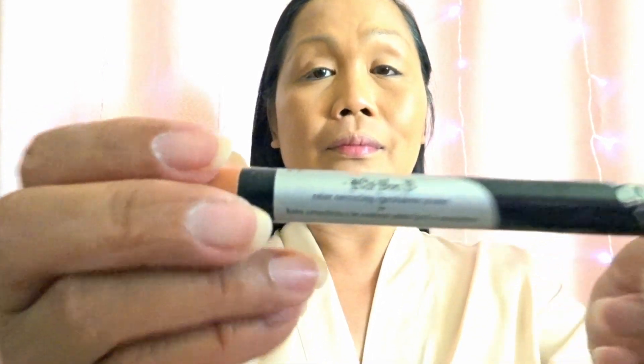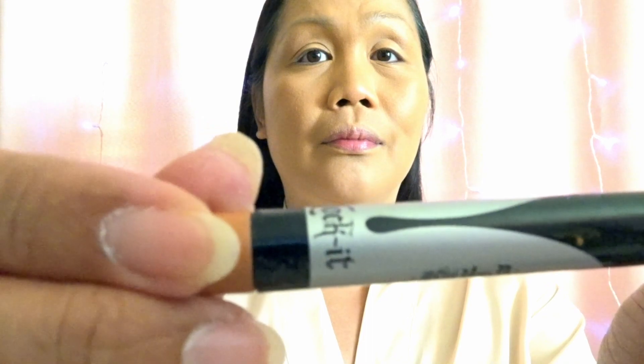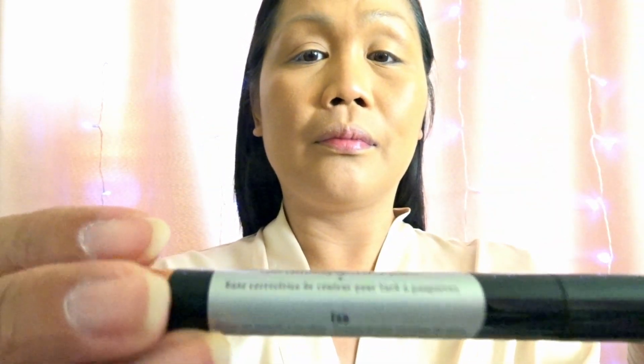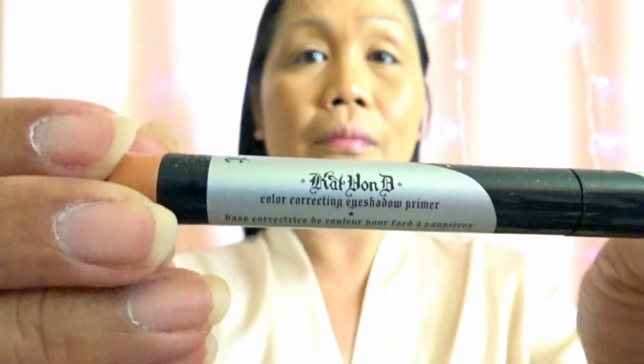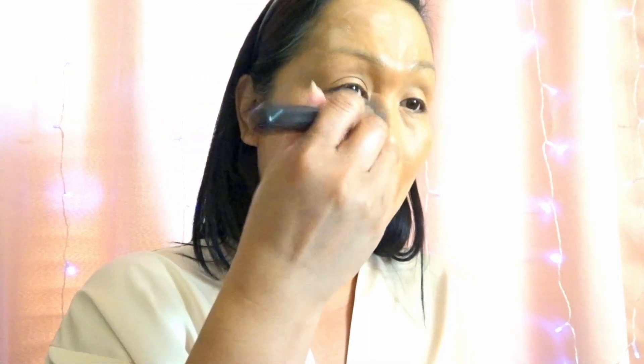For my eyeshadow primer I use the eyeshadow primer in the shade Tan. When I want my eyeshadow to stay for a long time I actually use this concealer as well. For my loose powder I use the Mineral Powder by Laura Mercier in shade Tender Rose, number 1C1. I always love to lock in my makeup and foundation using this mineral powder to help it stay all day long.